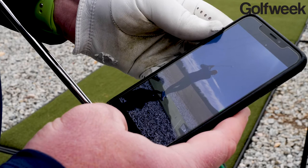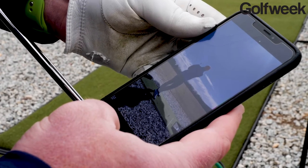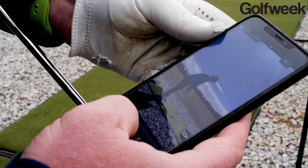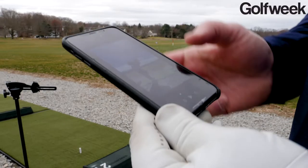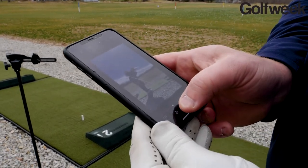V1 allows me to take really high-speed video of my swing and then send it to my instructor. I was able to take that video clip and send it using V1 to my instructor Susie Whaley — yes, that Susie Whaley, the former president of the PGA of America. She was able to put on that using V1 different lines and different mechanisms and send me feedback about what she saw.